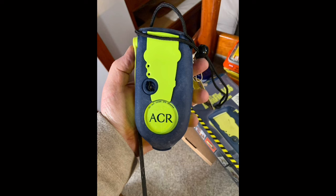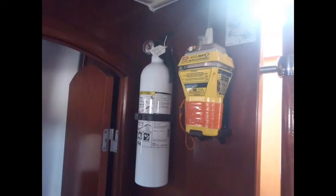Next up is an EPIRB or PLB. An EPIRB is an Emergency Position Indicating Radio Beacon, while a PLB is a Personal Locator Beacon. When activated, emergency beacons transmit a coded message on the 406 MHz distress frequency, which is relayed via COSPAS-SARSAT global satellite system and earth stations to the nearest Rescue Coordination Center (RCC). Featuring internal GPS, modern units can provide a location accuracy of approximately 100 yards.